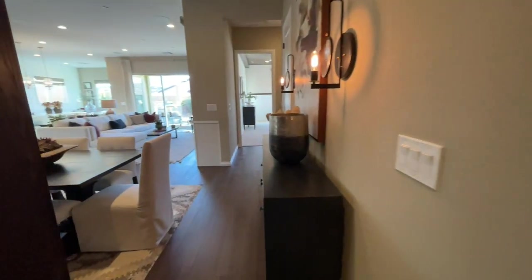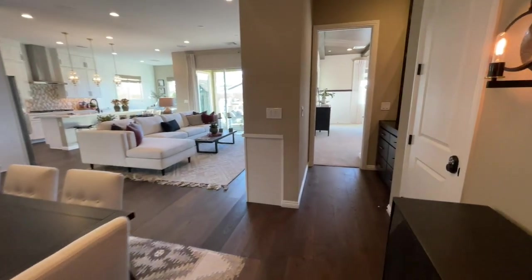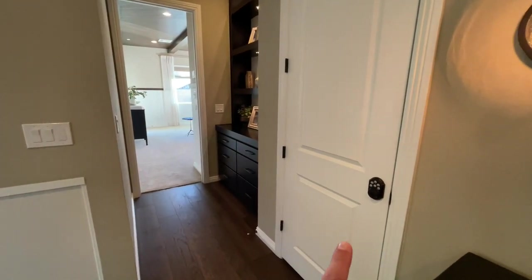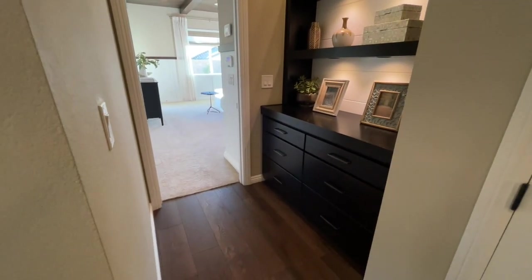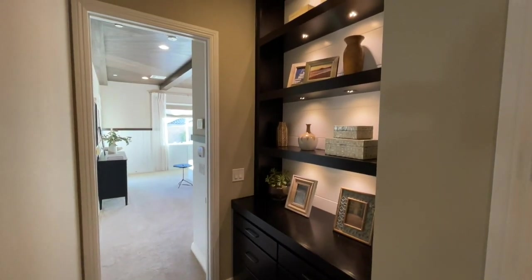Spinning around and coming down the hall — we'll see the living space and the really nice kitchen. I wonder what's in here. Maybe another linen closet. I'm guessing they've turned this into the AV room — audio video, controls all the brains of the house. Kind of neat with all these built-ins as well. They even did LED lighting under each one.